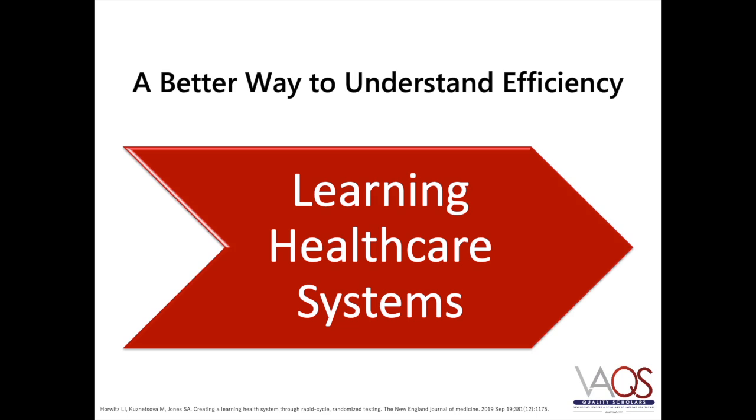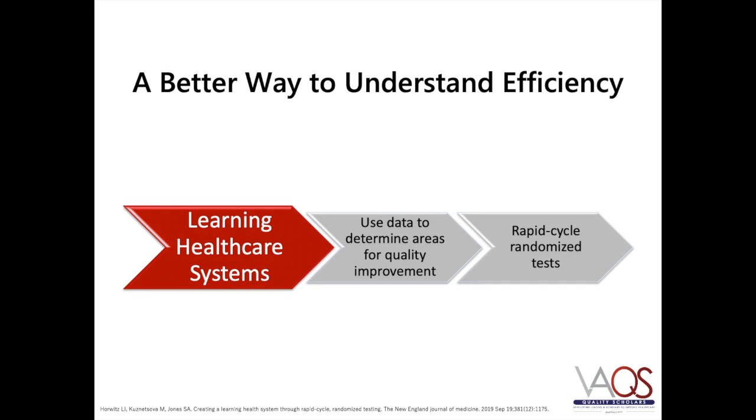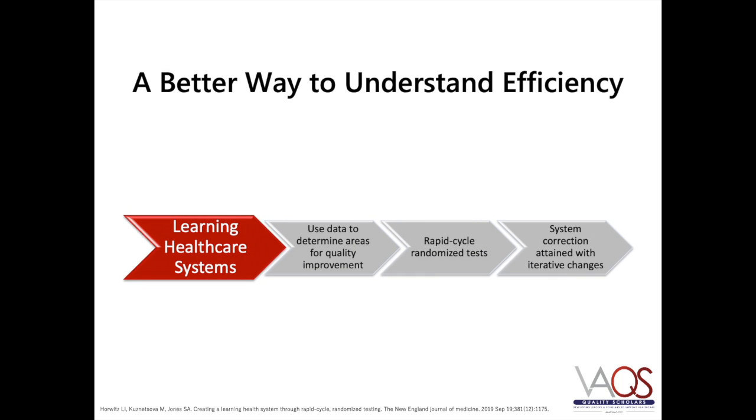There is a more novel and streamlined way to understand efficiency in health care systems. The Learning Health Care System provides a means for correcting systems-level errors. It uses data to understand current practices on the front lines and determine areas that may benefit from quality improvement. The Learning Health Care System also uses rapid-cycle randomized tests of quality improvement projects, and because it uses rapid data, this type of system aids in correction by uncovering errors that may otherwise go unrecognized.